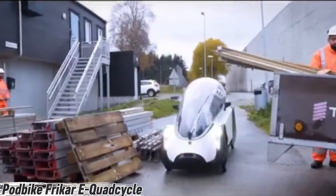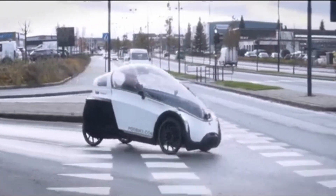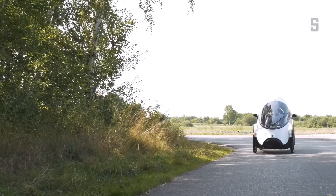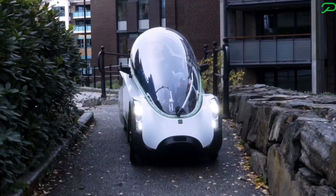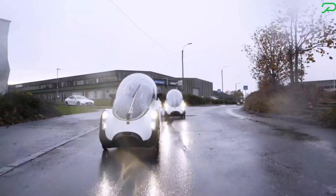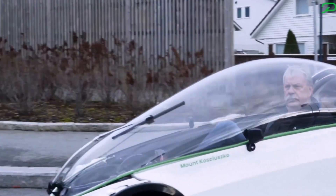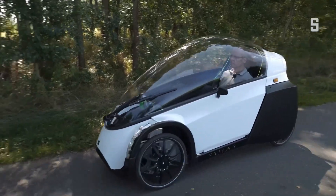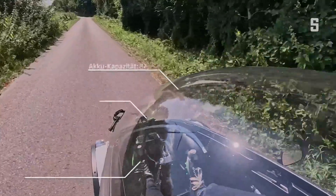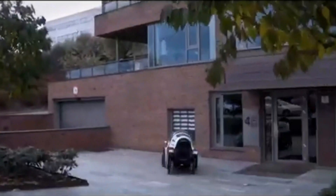Imagine riding a bike that feels like a car — that's exactly what the Podbike Fricar e-quad cycle delivers. A futuristic blend of cycling freedom and automotive comfort, this fully enclosed four-wheeled electric ride shields you from wind and rain while giving you the joy of pedaling. It's powered by a clever pedal-to-generator system that feeds dual rear hub motors, offering smooth electric assist up to 25 km/h, with speeds of 50 km/h downhill. It measures just 2.3 meters long and 0.84 meters wide, weighing around 90 kilograms.